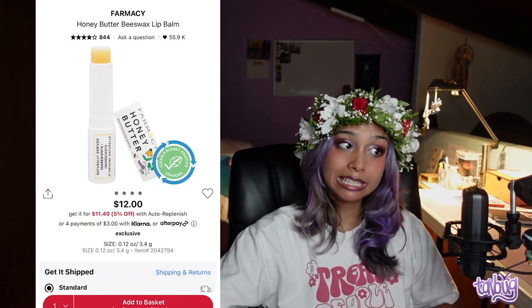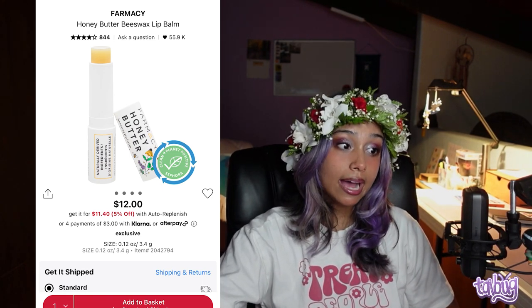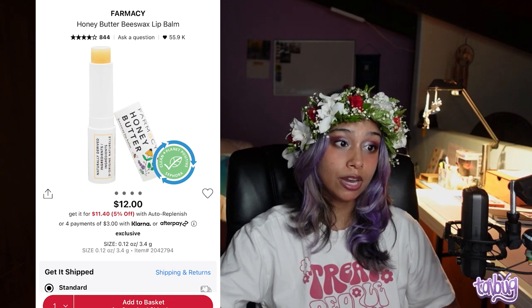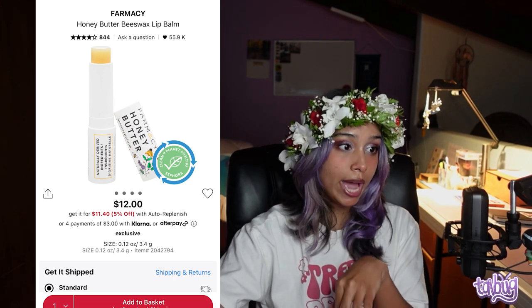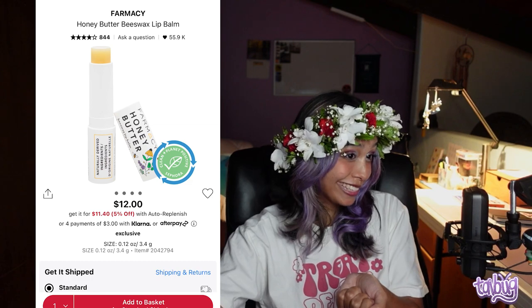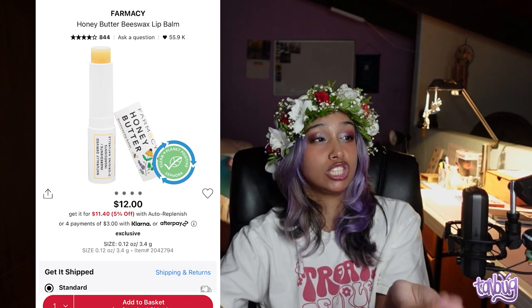Now we're going into lip products. Be careful — if it's really creamy, like the Laneige or Summer Fridays ones, it's going to give you a breakout around your mouth because it'll clog the pores around your lips. If you want a lip balm, I 100% recommend the Farmacy Honey Butter Beeswax Lip Balm — not because I've tried it, but because all of the reviews swear by it. It has honey, which is good for soothing and as a humectant, plus antioxidants, beeswax, and cocoa butters. The reviews sing its praise.